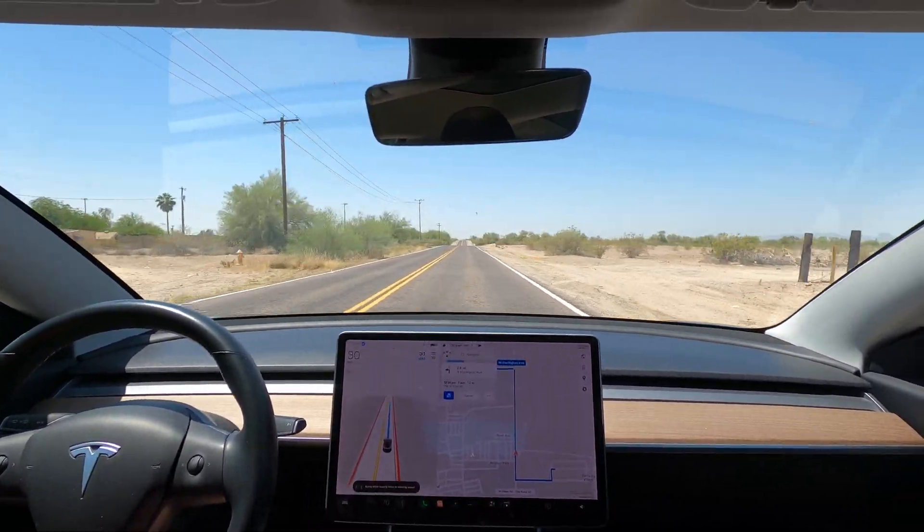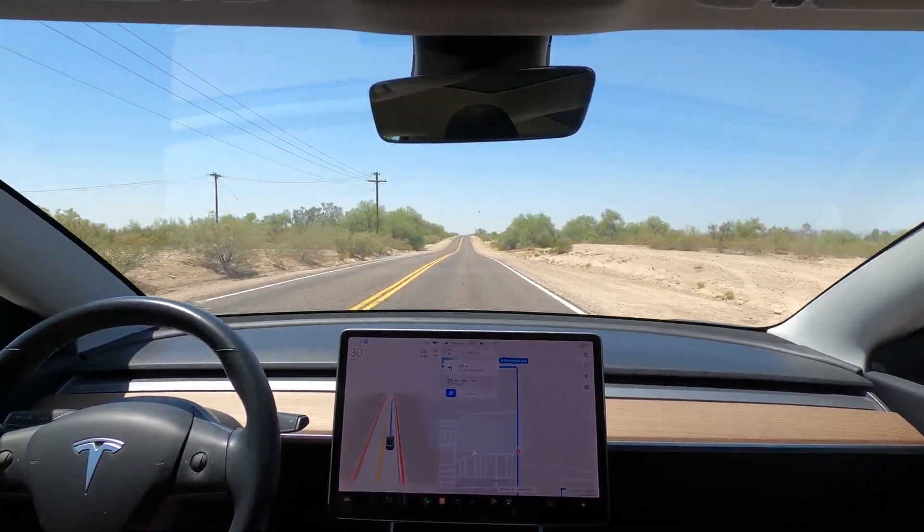On the roads that are very clearly marked, the car has no problems at all and performs perfectly.